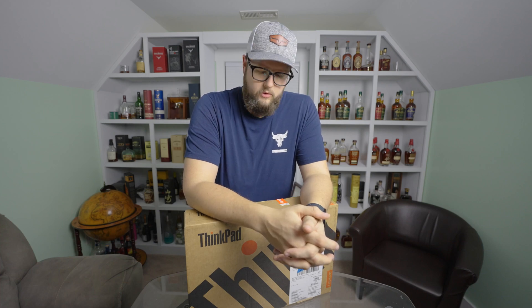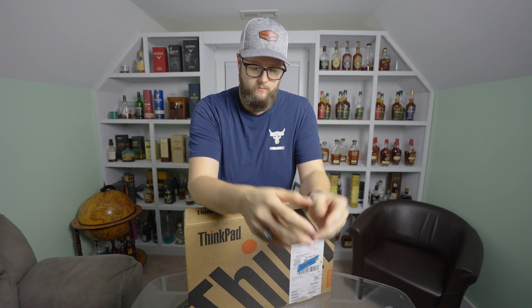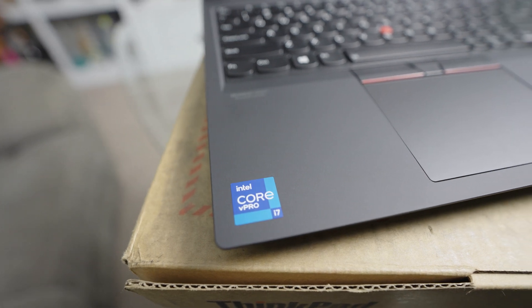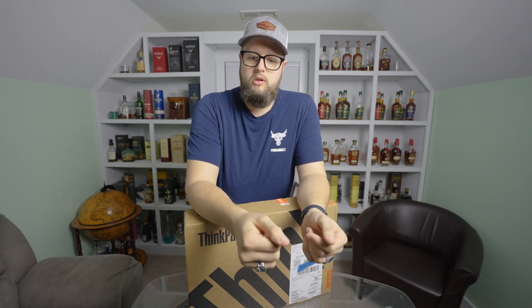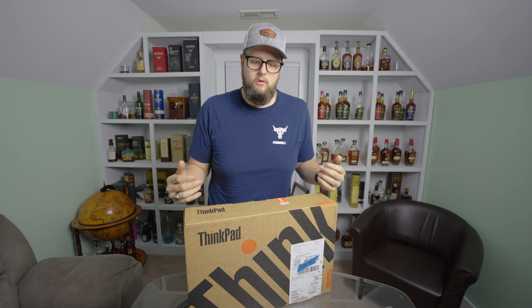Hey guys, in today's video we're going to be reviewing and talking about the Lenovo P15 Gen 2 Workstation Laptop. This machine is really for a CAD CAM application, a heavy rendering application for someone that has to take their machine on the go. It's pretty portable for what it is — it's a 15-inch laptop.